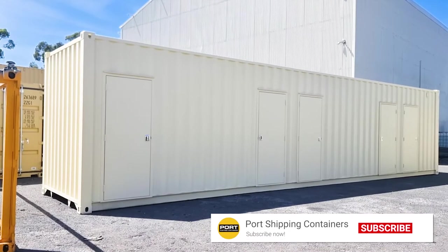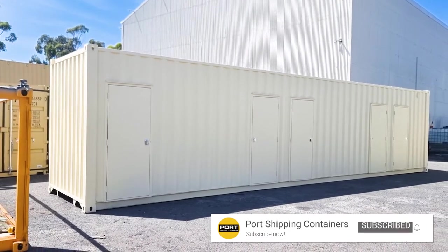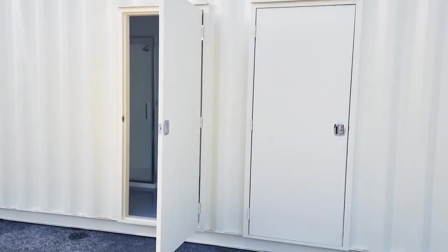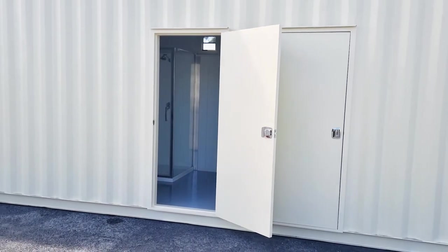This bathroom block is perfect for mining camps where staff facilities are needed. It consists of four separate bathrooms and a laundry area.